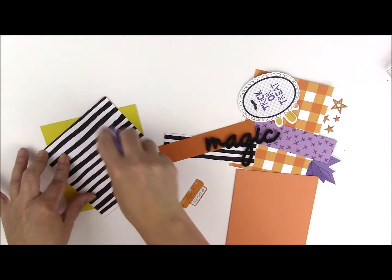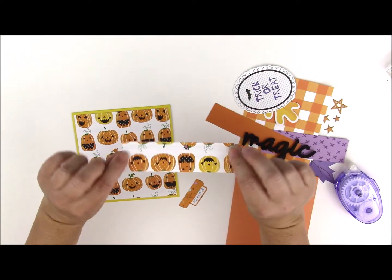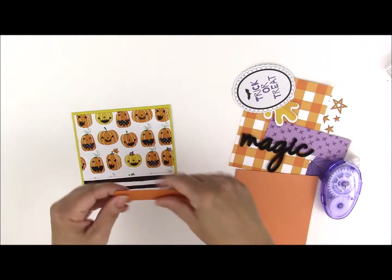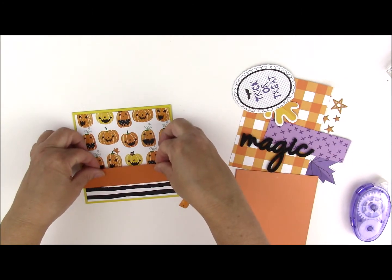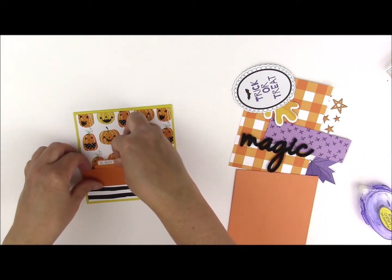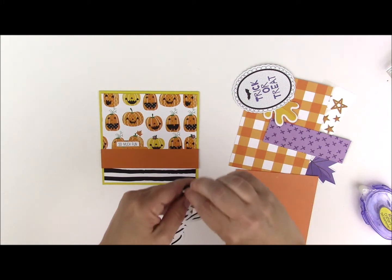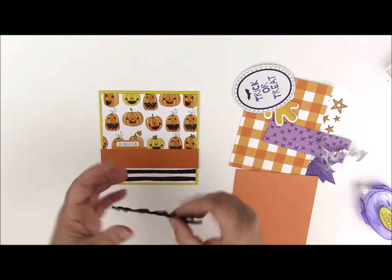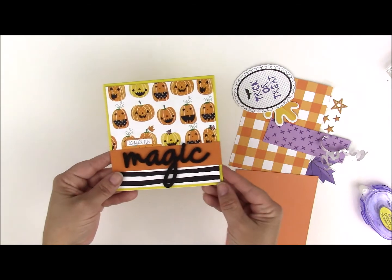We're going to use this pumpkin pattern paper, and that will go in the center of this yellow square card. The other side of that pumpkin paper has this charming random stripe, and that will go here at the bottom. Across the two pieces where they meet, we're going to add some orange cardstock. Then I've got a tab in my kit, so I'm going to add that right above the orange piece. Then we'll add the magic sticker — this is the glitter sticker I showed you. You just peel off the backing and it's ready to go. The glitter does come off, so you'll want to dust it off when you're done. It's a super quick but really charming and dynamic card.